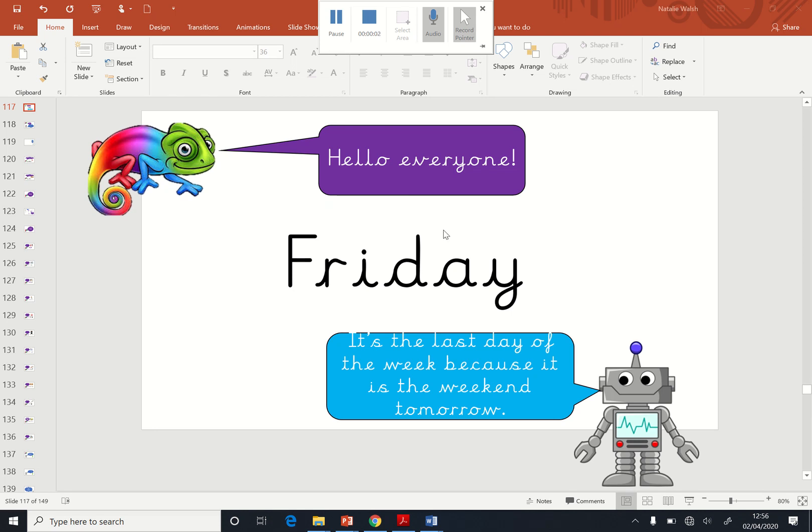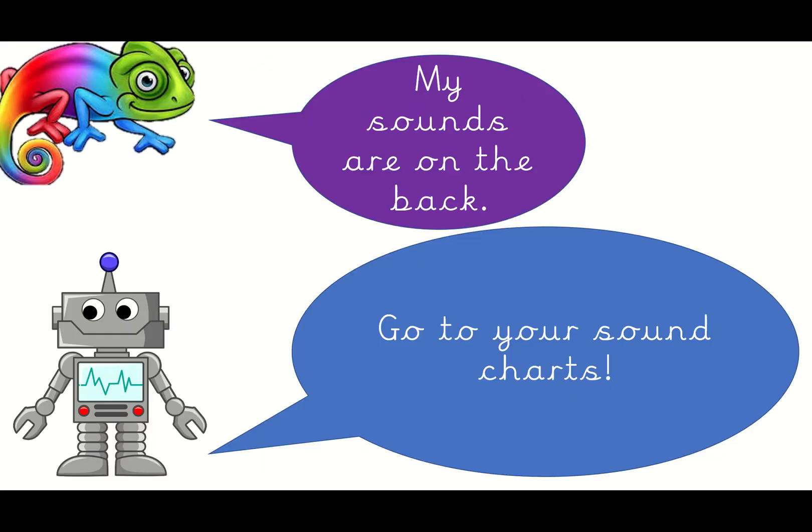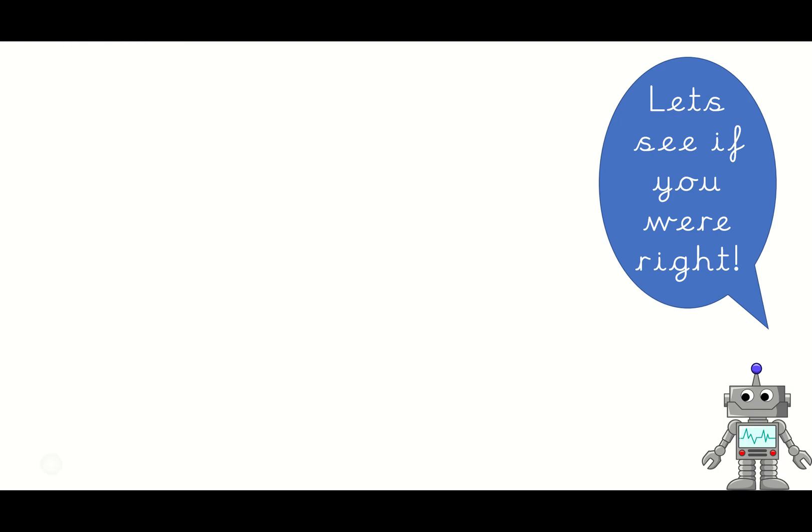Hey everyone, it's Friday and it's the last day of the week, which means it's the weekend tomorrow. Let's do some phonics. Are we ready? We're going to pretend we've got our sound charts.